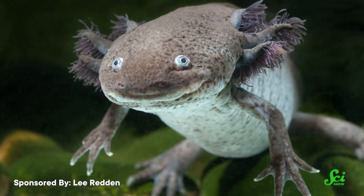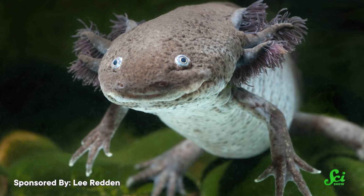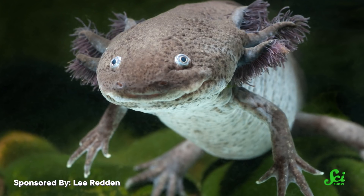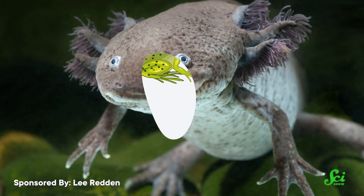And while many species, including humans, demonstrate neotenous traits, axolotls are extra weird because, with the right chemistry, scientists can force them to basically grow up in appearance. By messing with hormones, it's possible to transform these otherwise forever babies, causing them to lose their youthful glow and look like any other salamander.